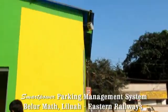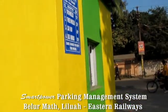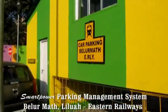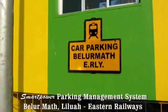And the photo of the car is taken. This is the number camera system. This is the car parking entry system at the Belur Mart Eastern Railway, Kolkata. Thank you.